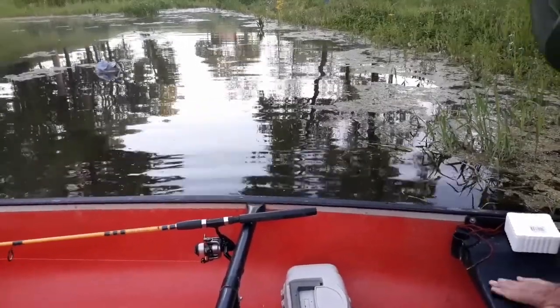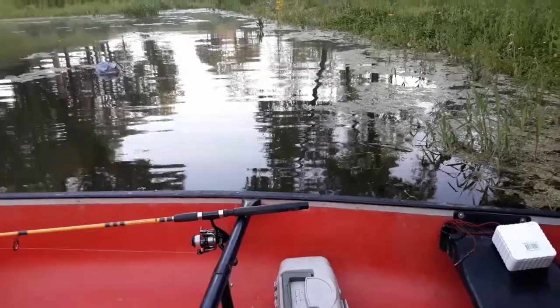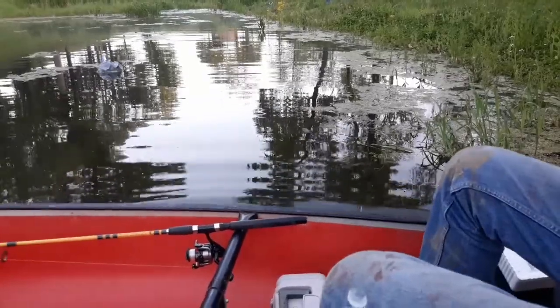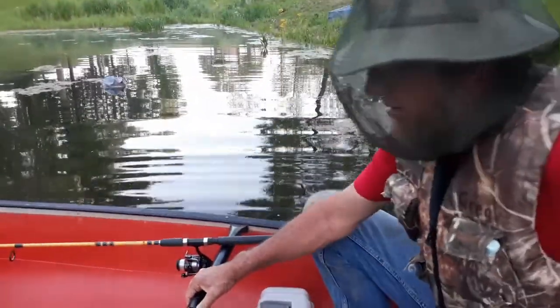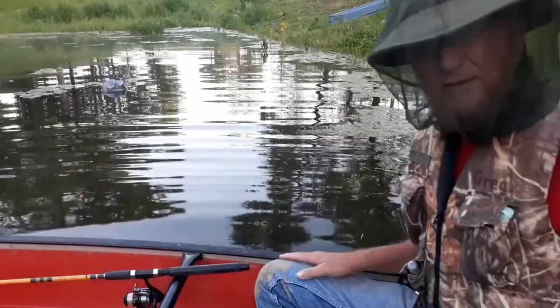Well, we got morning dew. Grandpa used to say if you got dew in the morning, it wasn't going to rain. But if you didn't have dew, it'd rain before noon. Well, according to the weather it's supposed to rain by 10 o'clock. I guess we'll see.